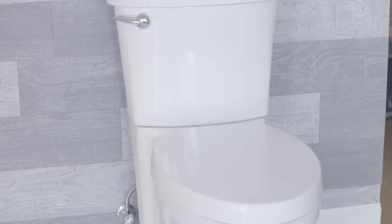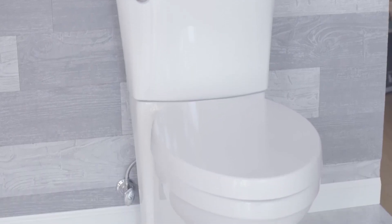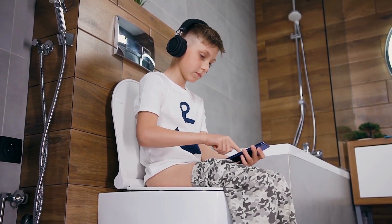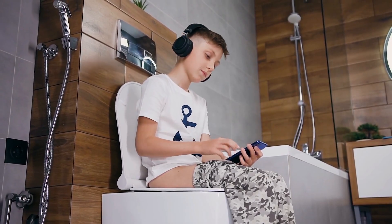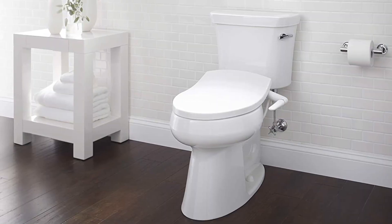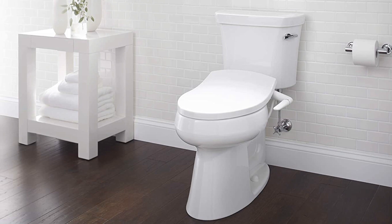Height. The height of the toilet is also an important factor to consider when choosing the best toilet for a small bathroom. Comfort-height toilets are higher than standard-height toilets, which makes it easier to sit down and stand up. If you have limited space, you may want to opt for a low-profile toilet, which has a lower seat height than a comfort-height toilet.